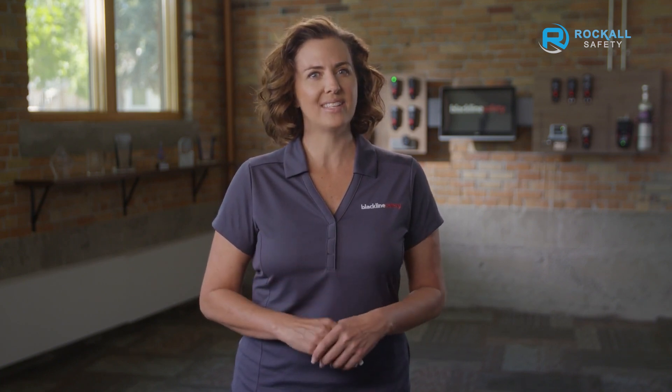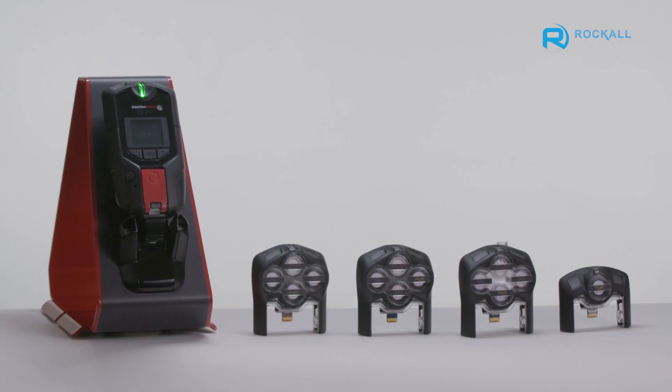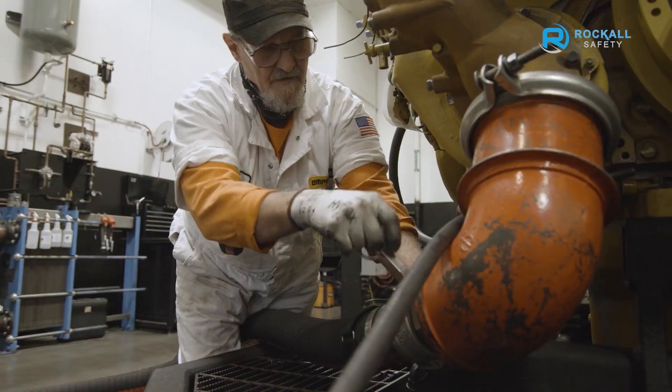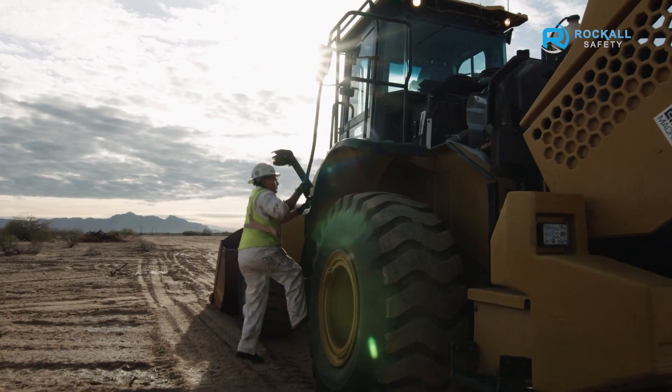With G7, one product supports thousands of gas sensor configuration options, from single gas up to five gas diffusion, and with up to a five gas pump option, Blackline has your detection needs covered. From the moment that G7 is turned on, it maintains a connection to the cloud for real-time safety alerts and emergency response management, while also streaming compliance and usage data for automated reporting.